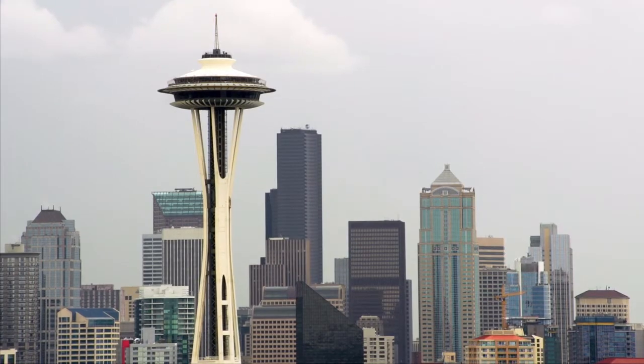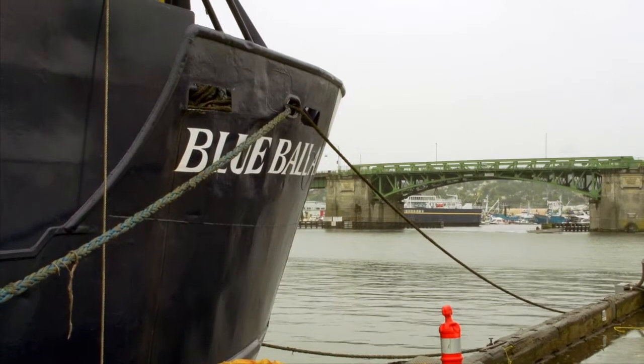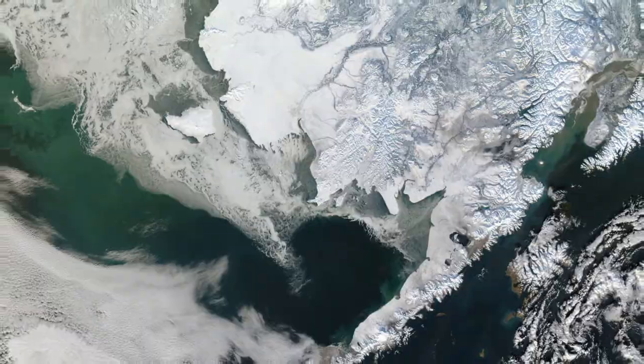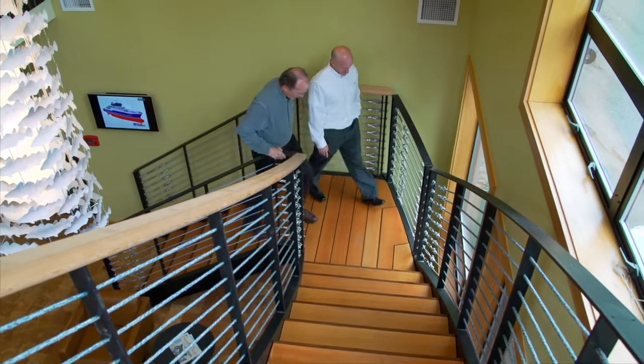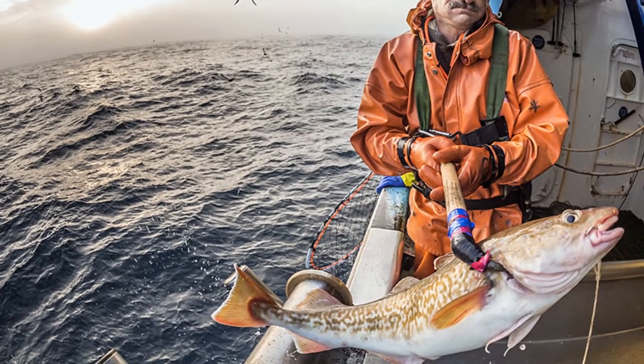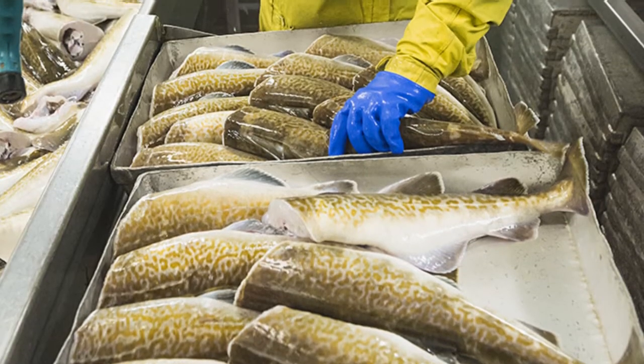Blue North Fisheries is based in Seattle and its fleet of fishing boats operates in the Bering Sea and Gulf of Alaska. The operation is a successful one, having grown to about 150 employees selling more than 20,000 metric tons of fish and fish products every year.